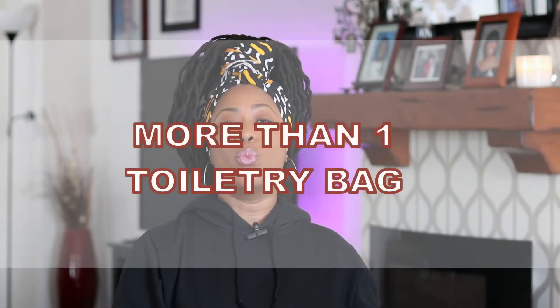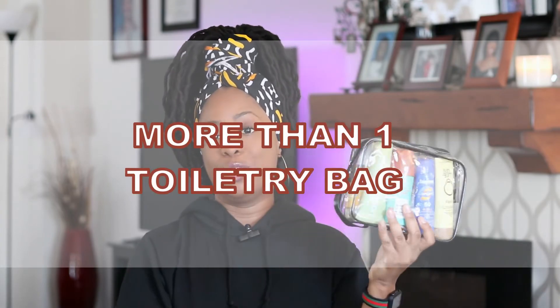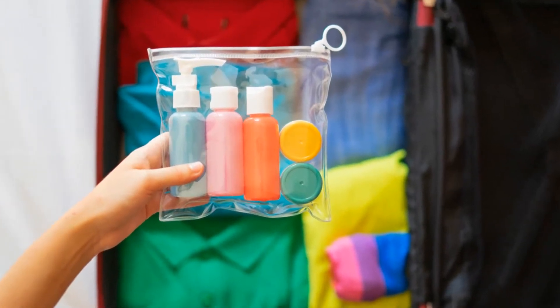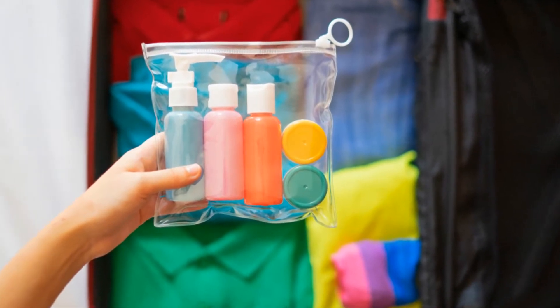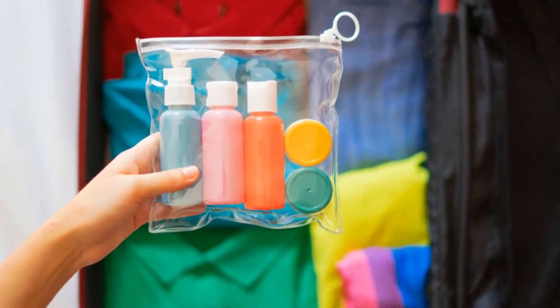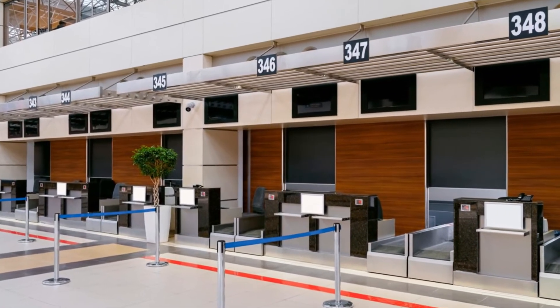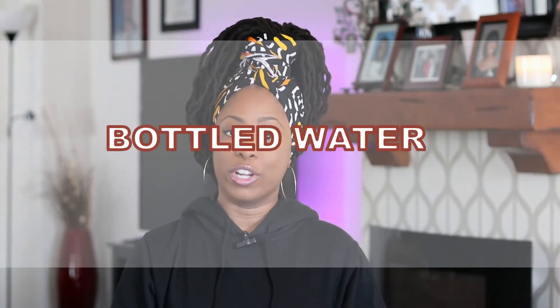The fourth thing not to pack in your carry-on luggage is more than one liquid-filled toiletry bag. If you pack more than one, TSA will ask you to fit everything in one pouch. But if everything can't fit, you'll either have to throw away what you don't want or go back to the ticket counter and check in your luggage.